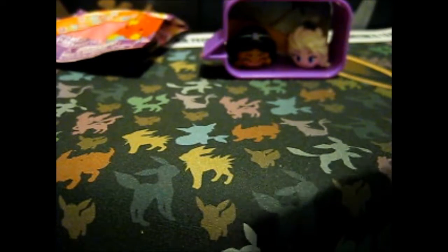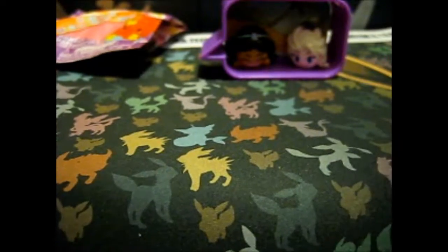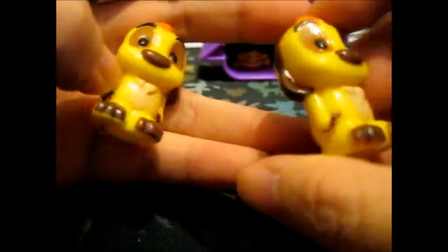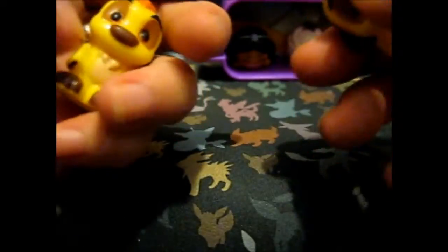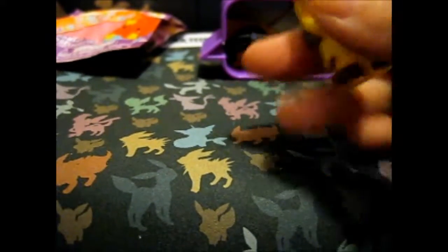And another Timon! So this one might have slightly better coloring, maybe, maybe not. I think so - yes, this second one is slightly better coloring, I think. But still, it's a double.